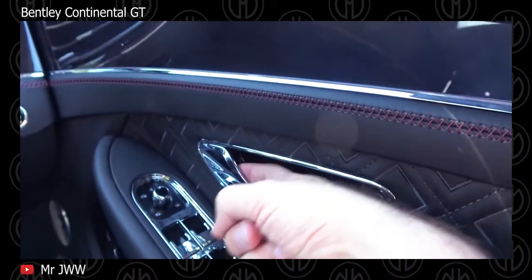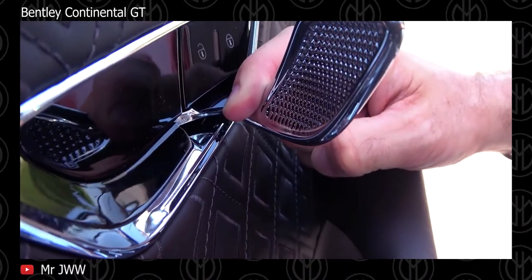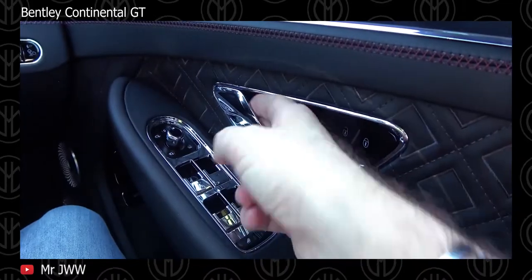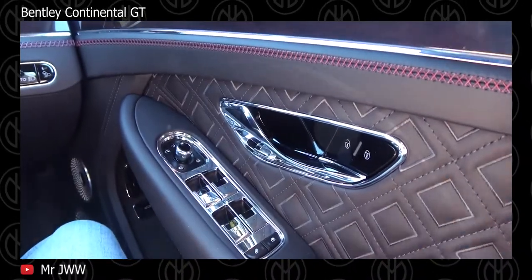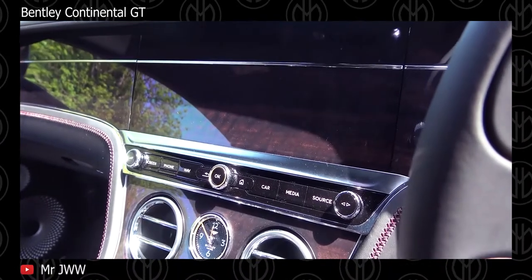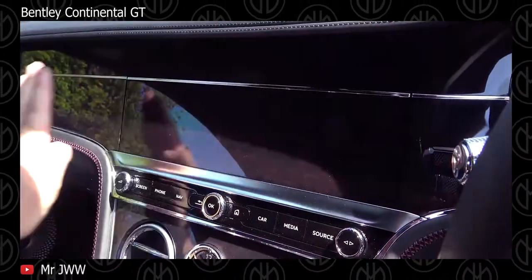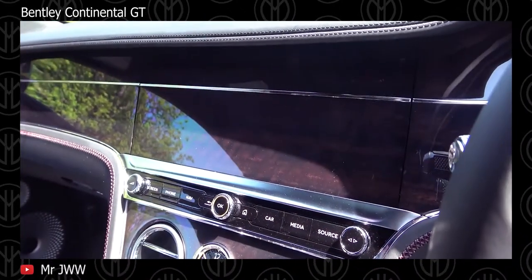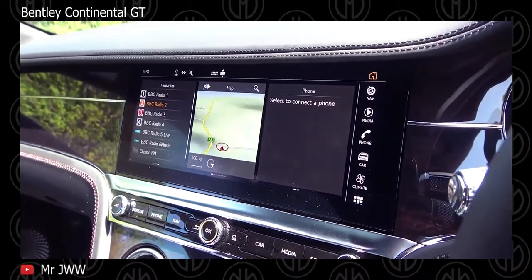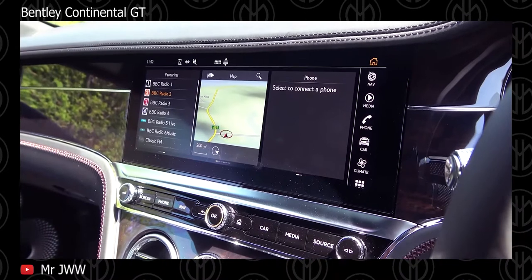Infotainment in the Continental is managed through a 12.3-inch horizontal touchscreen display. The system outputs to a 10-speaker sound system and features Apple CarPlay, Bluetooth, satellite radio, navigation, and HD radio. Options include a rotating display, digital TV, a Bang & Olufsen 16-speaker system, and even a 18-speaker sound system, though Android Auto is not offered.